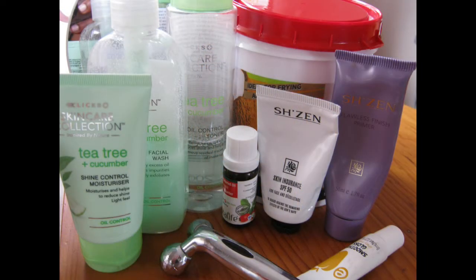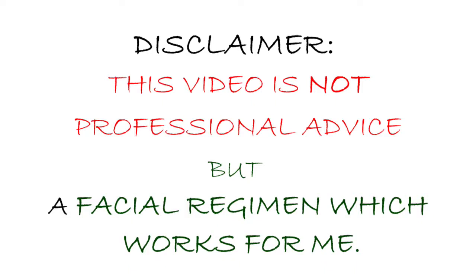Today we are going to do part of self-loving, which is a facial routine. Disclaimer: I'm not a dermatologist by profession, nor am I a marketer. This video is not sponsored and is not advertising any of these products. If you have a problem with your skin, I would advise that you go see a professional — a dermatologist — who will map your face and recommend what will work for you.